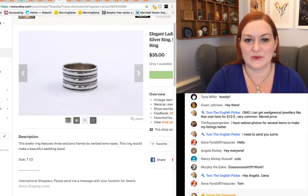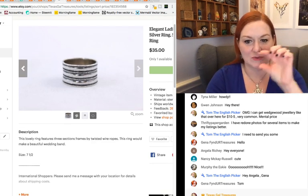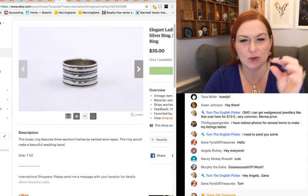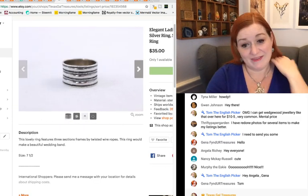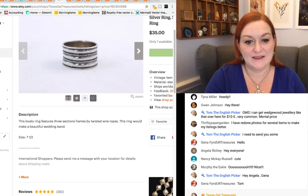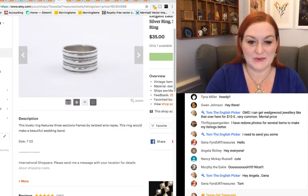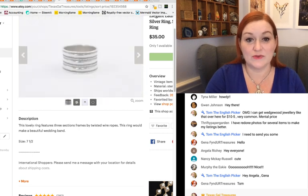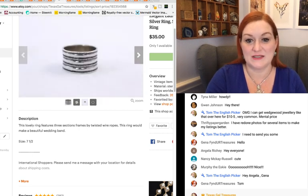Then this one — I really liked this ring, I just had to sell it. It's a sort of cigar band style ring. It seemed pretty standard, but it just goes to show you that even simple design jewelry will sell. Some people really like that simple design. This one sold for $35.